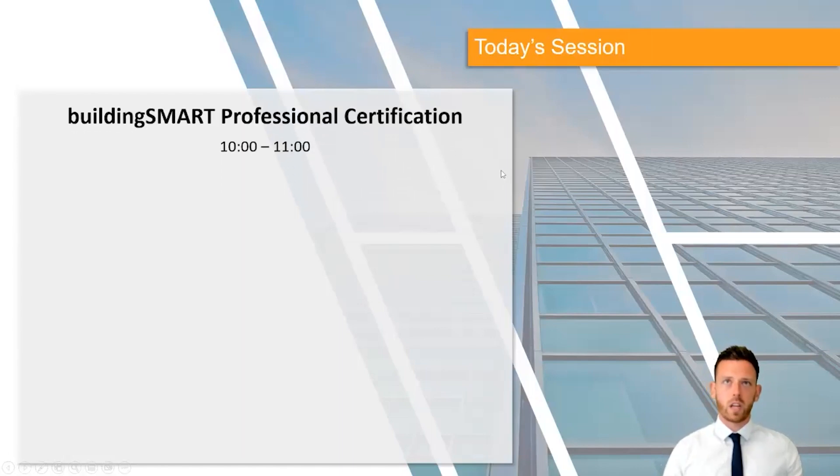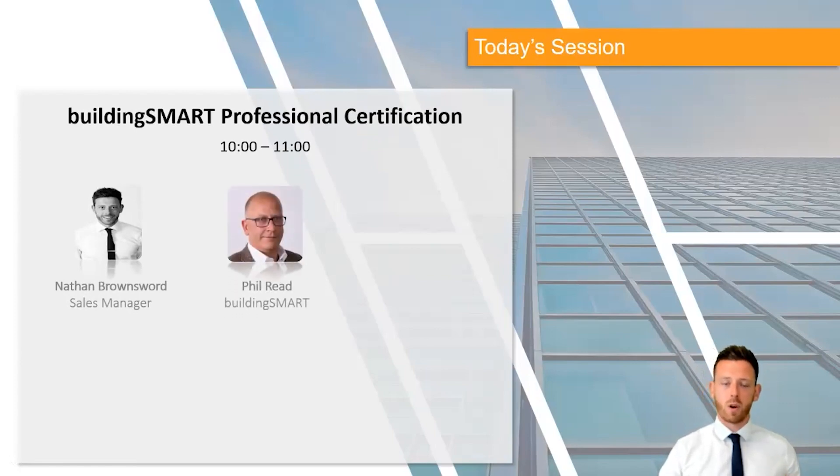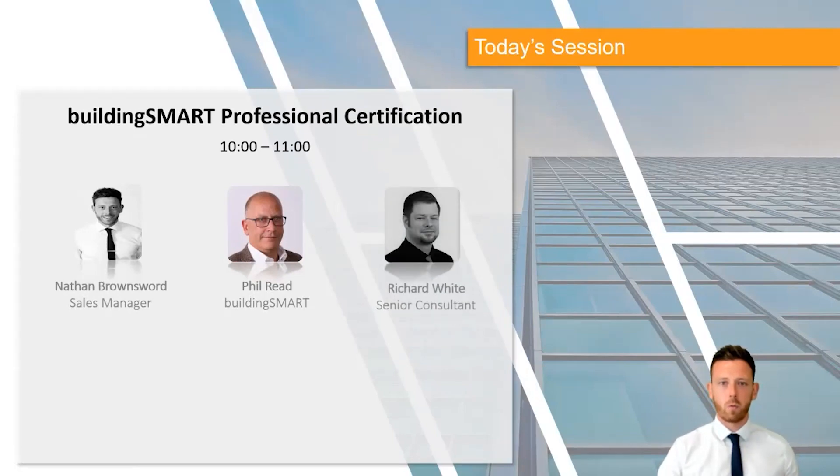You'll be with us for an hour in total. I'll be hosting and chairing this morning and explain a bit more about Man and Machine. I'll then hand over to our Building Smart representative Phil Reid, who is also part of Man and Machine, to talk about the upskilling side and what the certification means for your organisation. A little later we'll be joined by senior consultant Richard White, who will explain more about the training course and the exam to get the Building Smart Recognised certification.